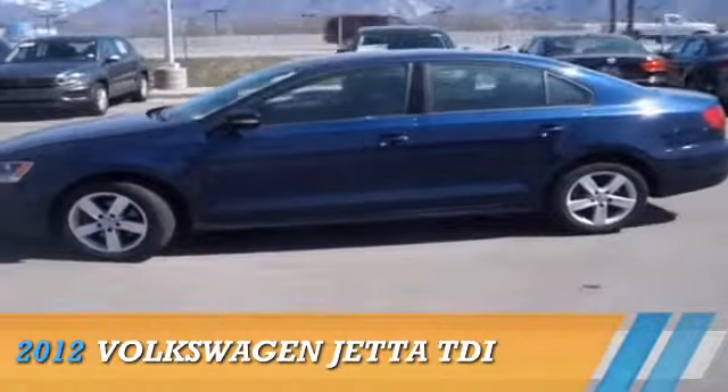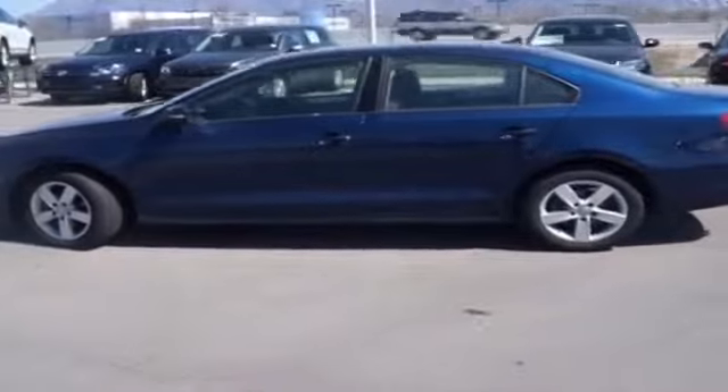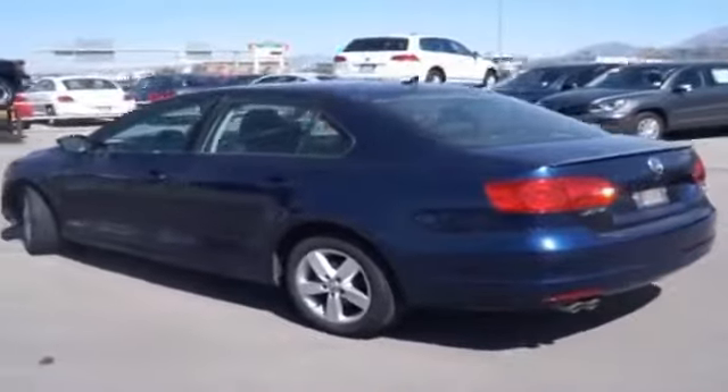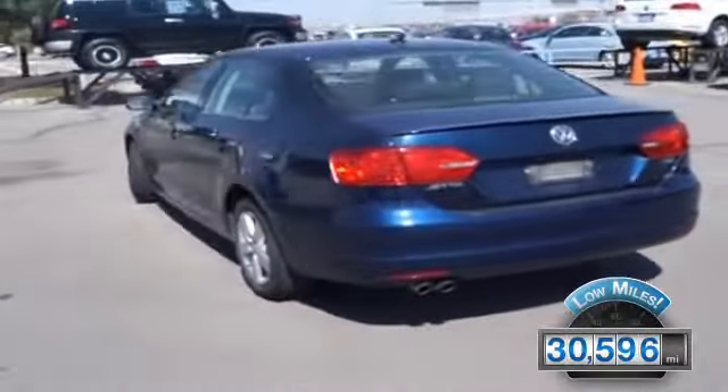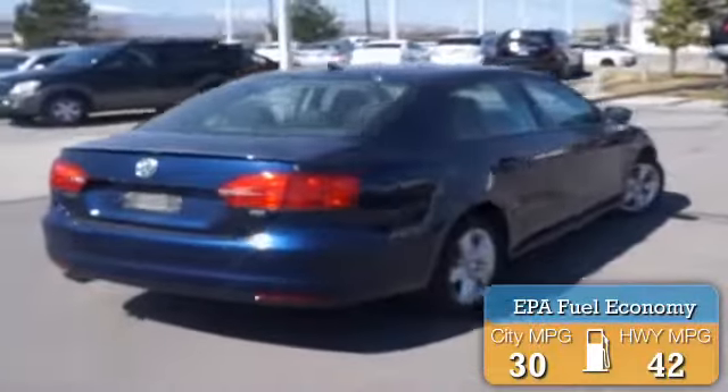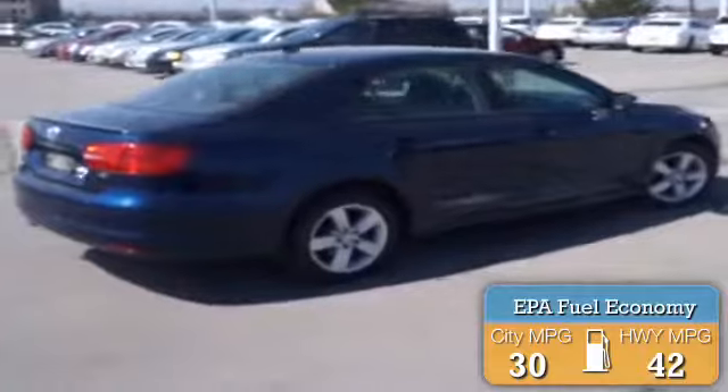Presenting the 2012 Volkswagen Jetta, powered by Front Wheel Drive, a two-liter, four-cylinder engine. With fewer than 35,000 miles, this vehicle has a long road ahead. Great fuel efficiency saves you money by requiring fewer trips to the gas station.